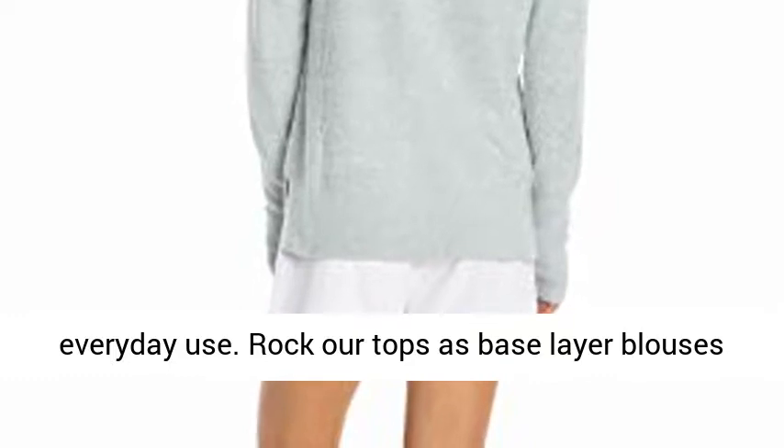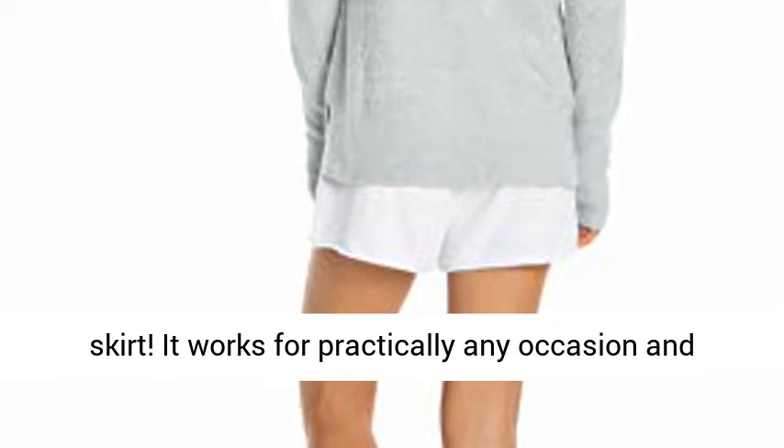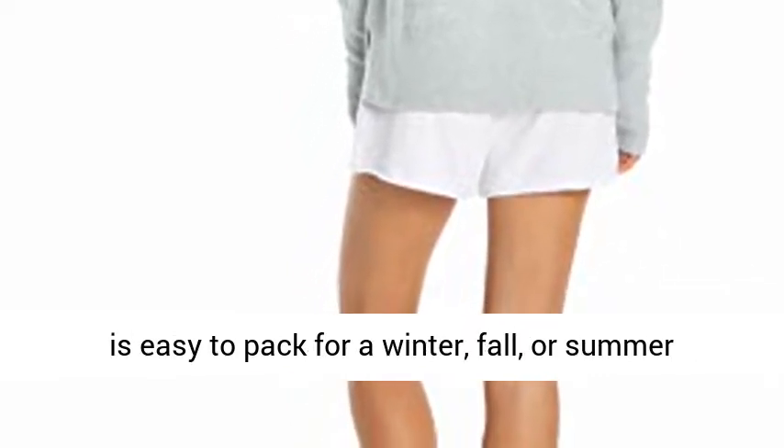Rock our tops as base layer blouses with jeans, or even wear it as formal attire with a skirt. It works for practically any occasion, and is easy to pack for a winter, fall, or summer retreat.